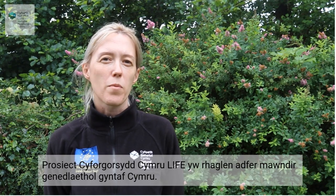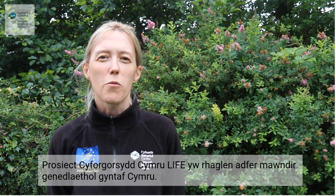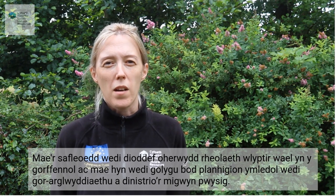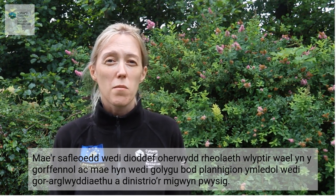The New Life for Welsh Raised Bogs Project is the first national peatland restoration programme in Wales. We're a £4 million EU and Welsh Government funded project aimed at restoring seven of the best examples of raised bogs in Wales. The sites have suffered due to poor wetland management in the past, and this has meant that invasive plants have moved in, crowding out some of the important sphagnum mosses.